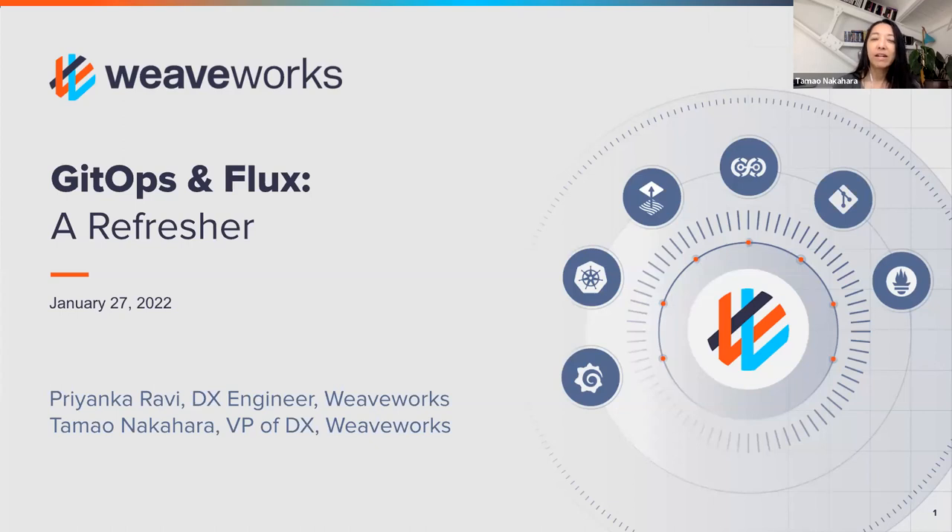We will cover this particularly from the perspective of an open source project called Flux, which is in the CNCF and very close to graduation. We'll be covering some overview of the benefits of GitOps, what it is, some key tenets, and how we believe Flux is the most powerful GitOps tool out there.